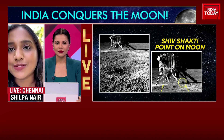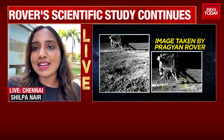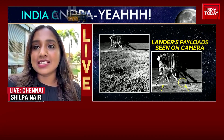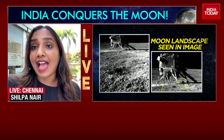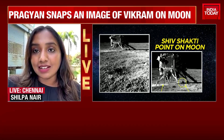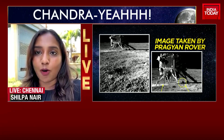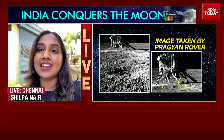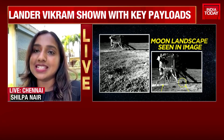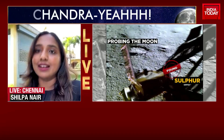Well, Preeti, as far as Pragyan the rover is concerned, it's quite a multitasker because on one hand it's carrying out experiments, it's on the lookout for minerals. Yesterday, of course, ISRO confirmed that they have detected the presence of sulfur on the lunar surface. And the rover is now trying to see whether there's any presence of hydrogen on the Moon. On the other hand, Pragyan is now taking pictures. Today, ISRO has released a picture that Pragyan has taken of the lander, that is Vikram.